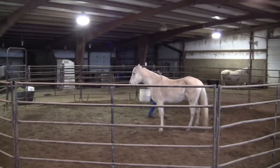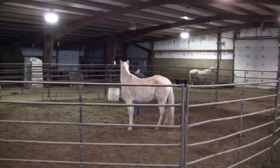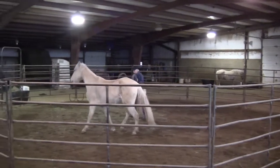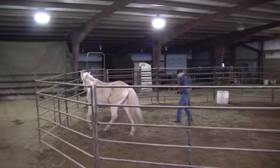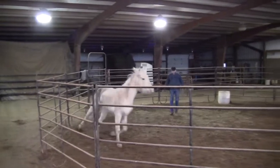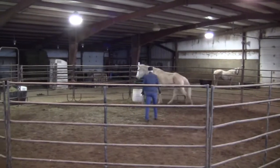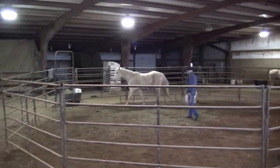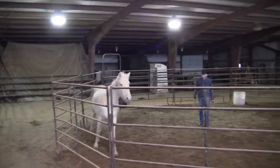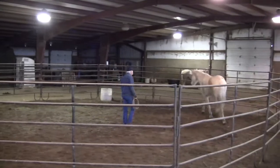When I brought her in here on Sunday, she was pretty disrespectful on the lead. She didn't want to come along with you willingly and kind of balled up and bopped up a little bit. So we're going to work on that a little bit today.